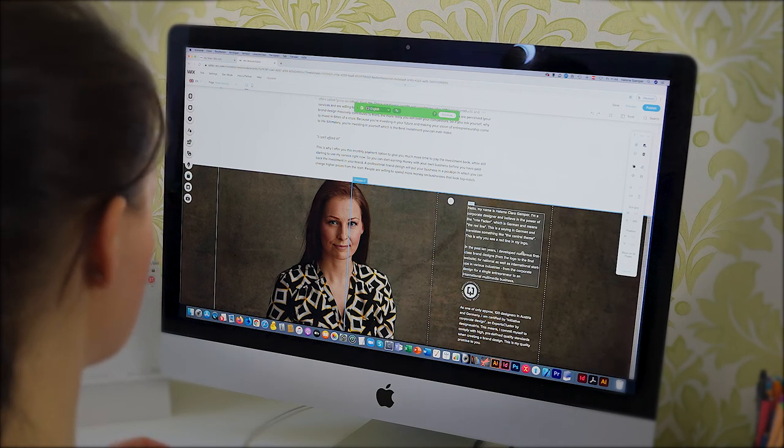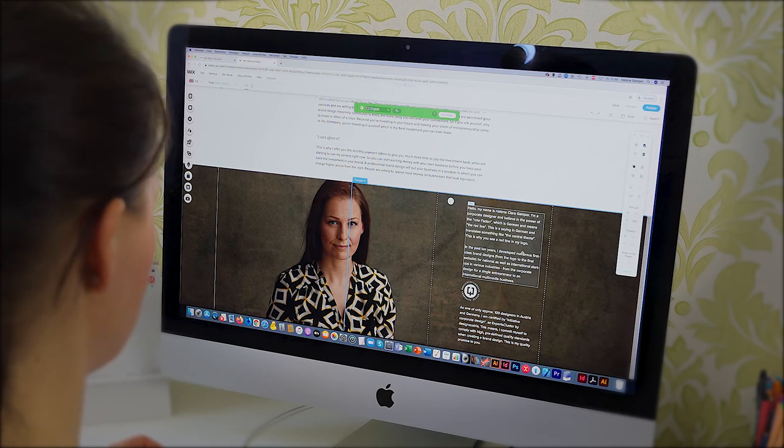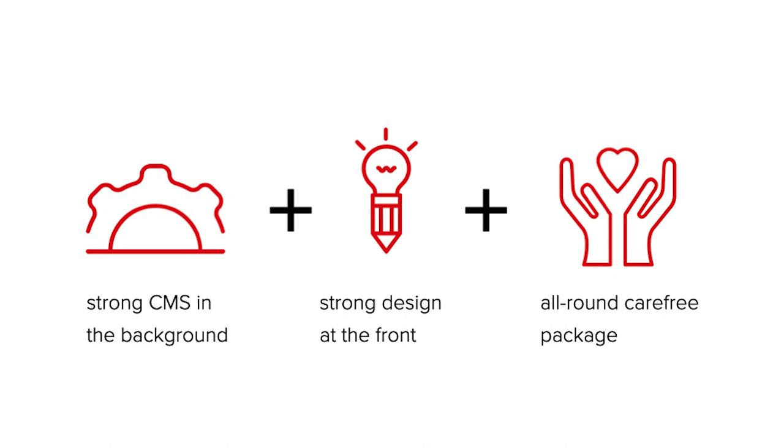This is the most common mistake that happens when designing a website yourself in Wix. With Wix you have a strong CMS in the background, and with HCG Corporate Designs you have a strong design at the front, plus an all-round carefree package that lets you continuously benefit from our expertise as a Wix partner. Find out how to get a great website and make the most out of your business in a free call that you can book now.